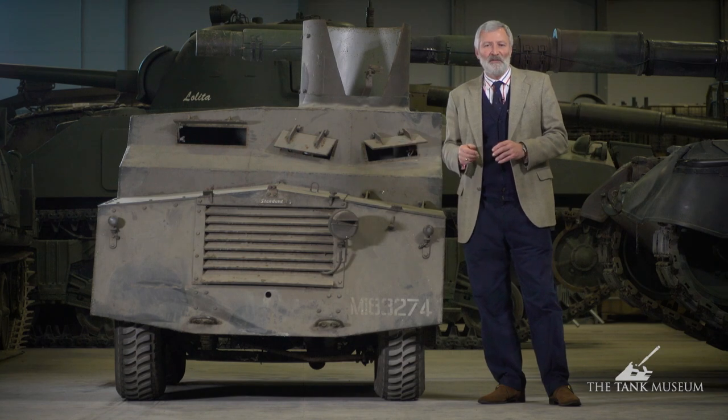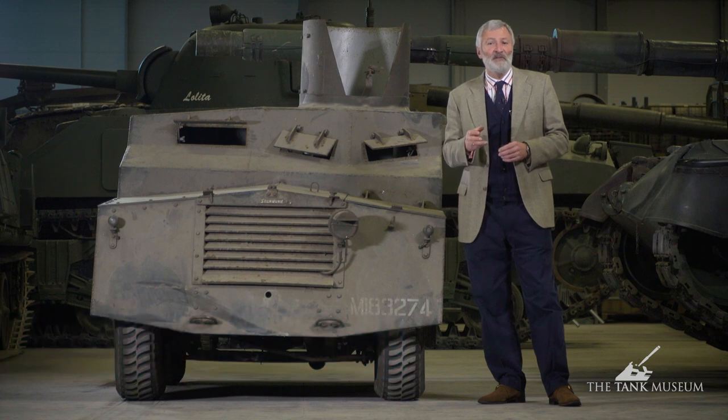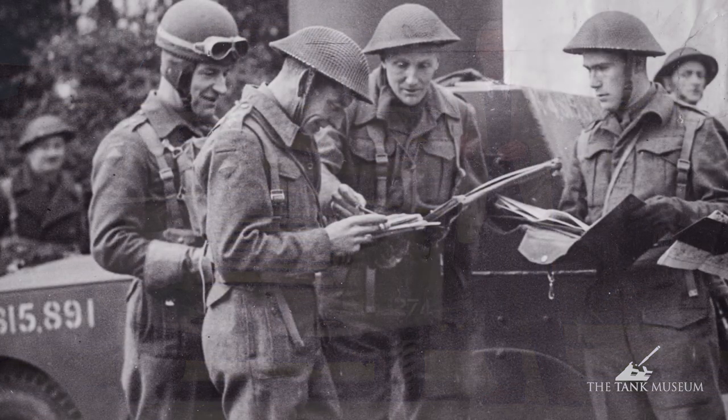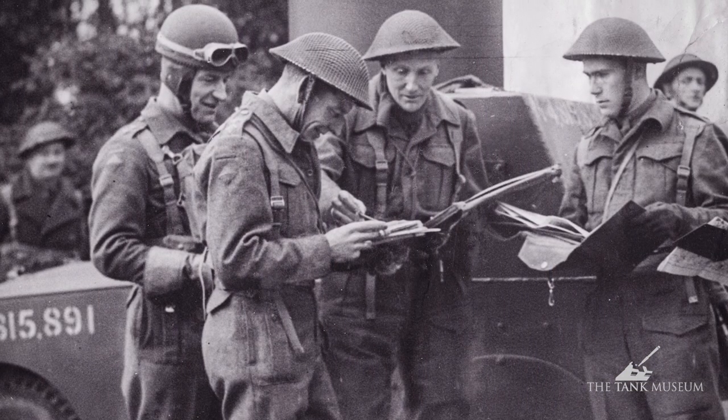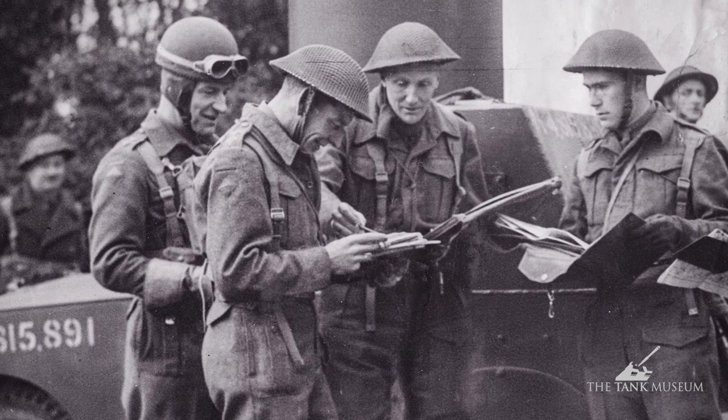This vehicle here is something called a standard Beaverette, and the museum has just acquired it. The Beaverette is one of those vehicles put together in the 1940s as an emergency measure. Britain had lost an awful lot of its armour in France, and after Dunkirk a number of ideas were put together to quickly come up with some form of emergency armoured vehicle.